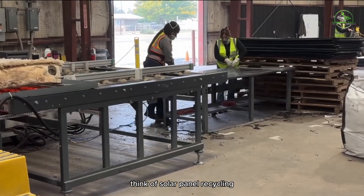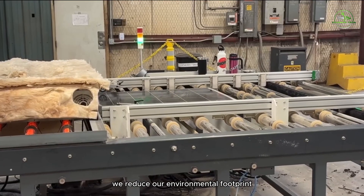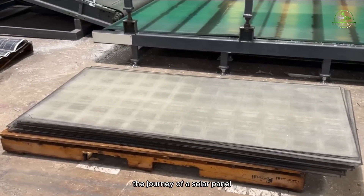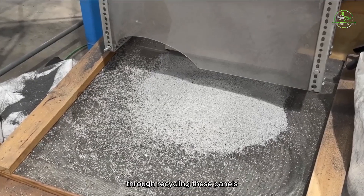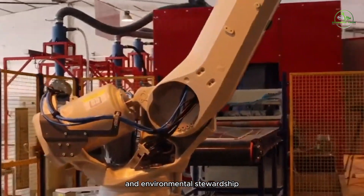Think of solar panel recycling like recycling plastic bottles. By giving old panels a second life, we reduce our environmental footprint and contribute to a more sustainable future. From disassembly to reincarnation, the journey of a solar panel doesn't end with its first life — through recycling, these panels continue to contribute to our sustainable future, embodying the spirit of innovation and environmental stewardship.